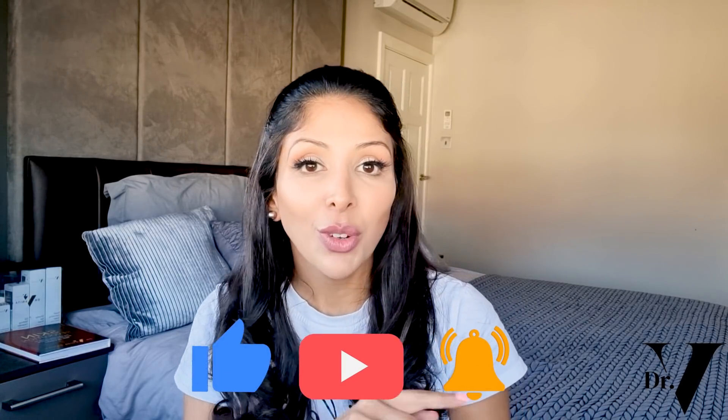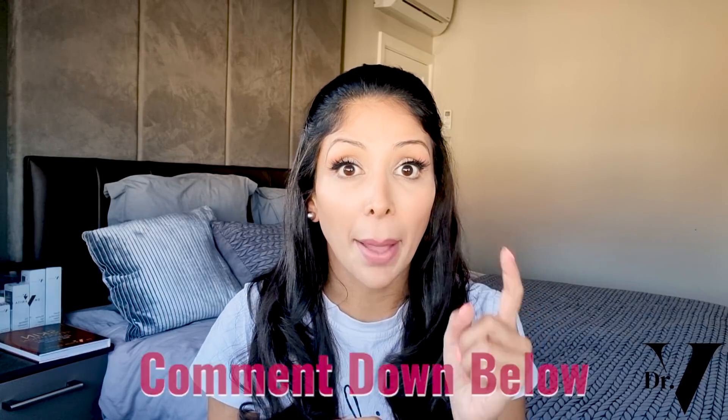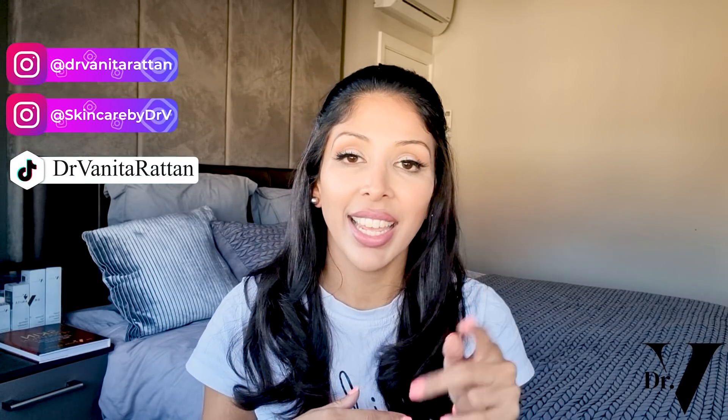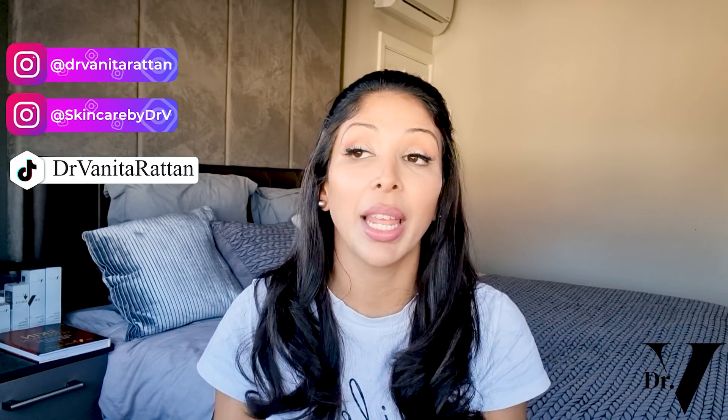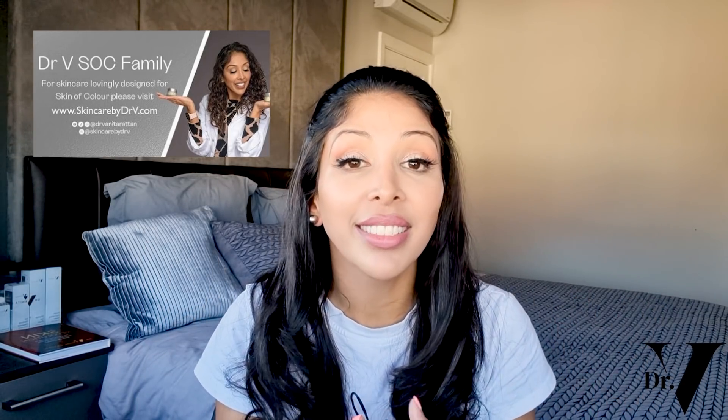If you aren't following me on YouTube, please do. I'm in the comment section for one hour at the launch of every single video, so make sure you hit that bell. Please follow me on Instagram as well — I've got two accounts: Skincare by Dr. V and Dr. Benita Rattan. I'm on TikTok as Dr. Benita Rattan. Please download your free guide for 2022 skincare down below. You can also join our private Facebook group called Dr. V Sock Family — we are global, so whether you're in New Zealand, India, or South Africa, you can connect with people from your part of the world.